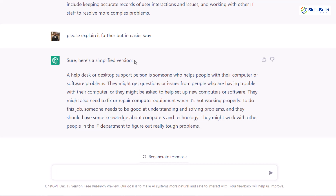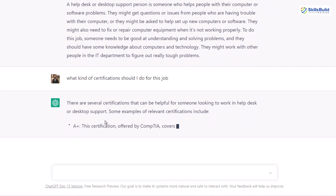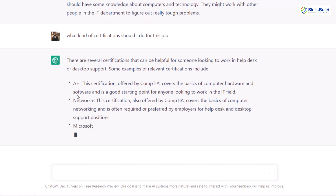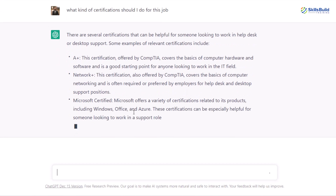Now what we want is to know what we should prepare. So I'll ask ChatGPT: what kind of certifications should I do for this job? ChatGPT will give me some certifications like A+ certification, CompTIA Network+ certification, and something like that. Here it says CompTIA, then we have Network+, at the top we have A+, then we have Microsoft certification, and it will give you some more.